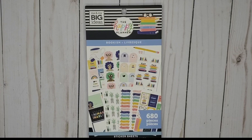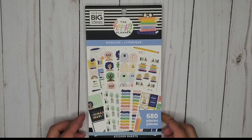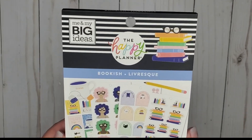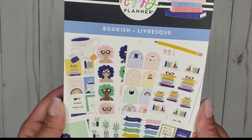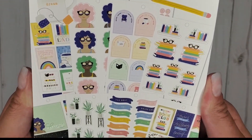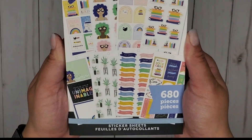Hi everyone, it's Jojo from MojoJojo Plans and today I am going through the new bookish sticker book — super excited for this one. I was lucky enough to find it at my local Joann's. It is 680 pieces, so let's go ahead and get started.